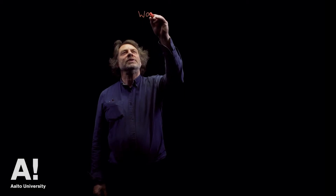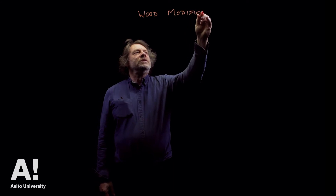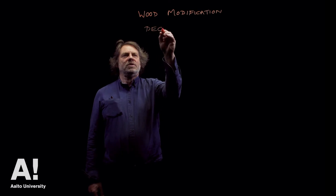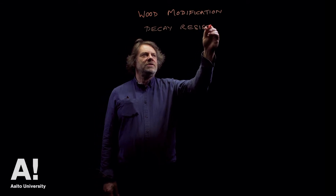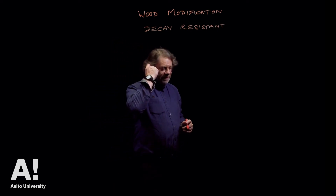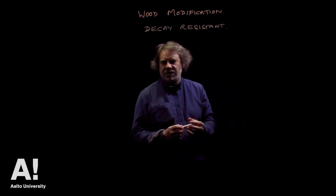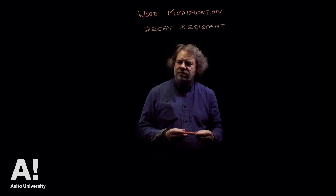Why do we want to modify wood? Well, wood's pretty good stuff but it has a few issues. Decay resistance is one of them — a lot of woods that we use these days aren't very decay resistant. We used to rely either on preservatives whose mode of action was biocidal, based on toxicity, or we would rely on using things like tropical hardwoods which were naturally very durable.